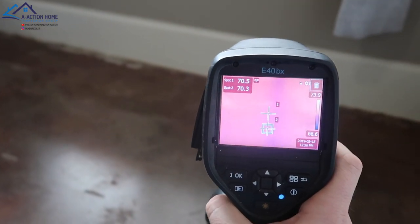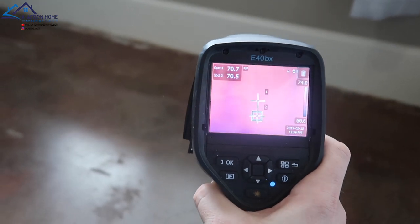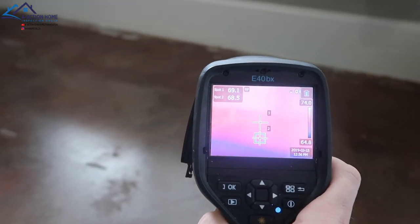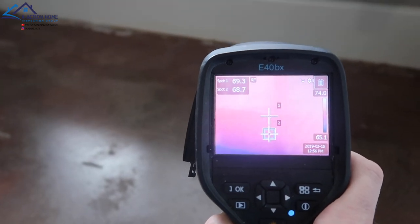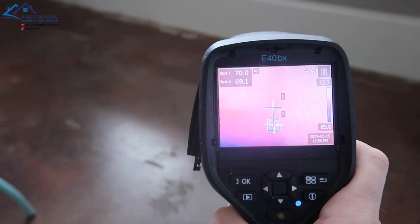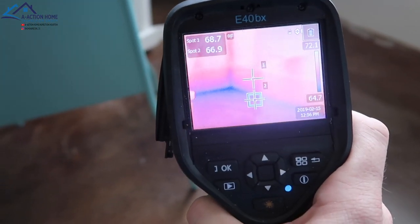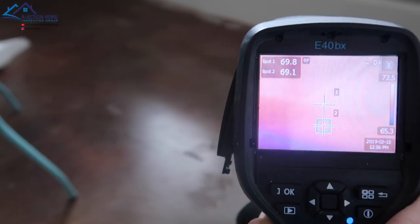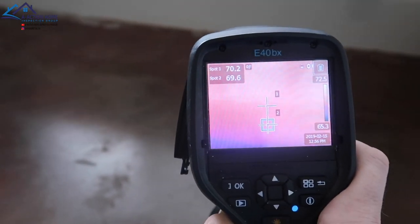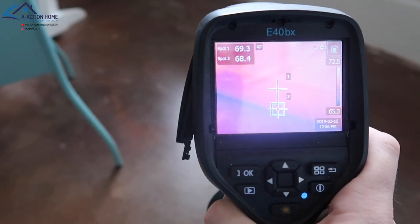We're starting the moisture reading with the thermal scan. I'm just trying to find a temperature difference if there's water in the wall. We're reading the baseboard at the top and base, showing that the temperature is pretty consistent at 69 degrees, and we're going to run it all the way across the baseboard. We have a little bit of cold air coming out at the base over there, but that's not where we're seeing the efflorescence or the signs of moisture. The thermal scan is not showing any signs of moisture right now before we hit the wall with the water hose.